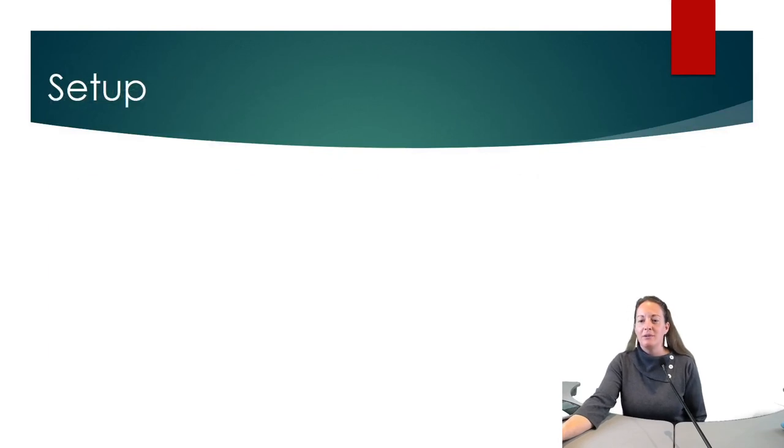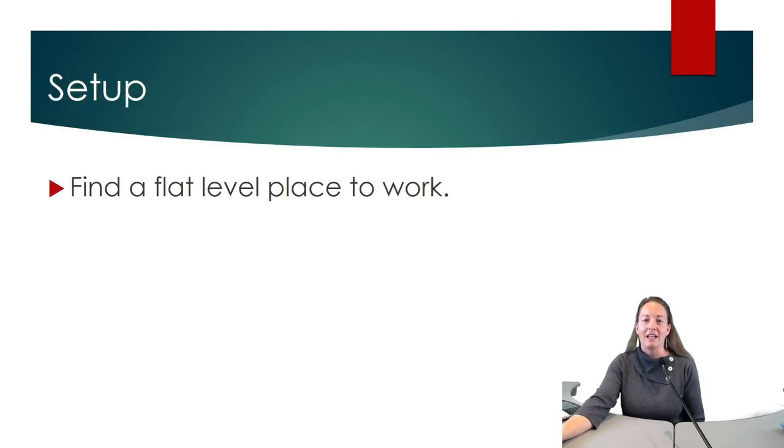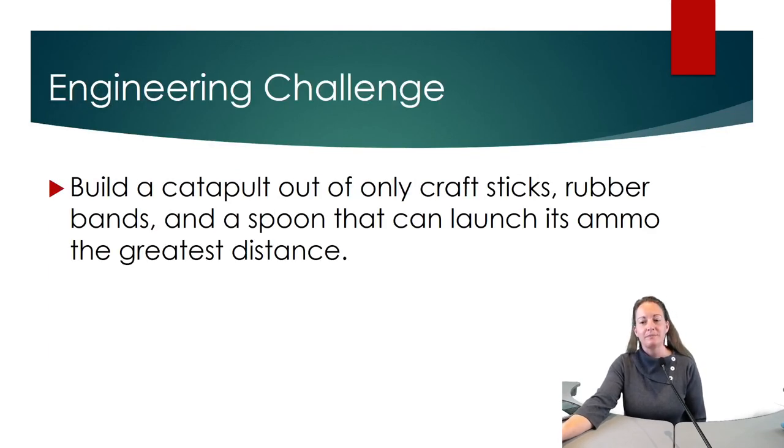To set up, you need to find a nice flat level space to work. Your challenge is to build a catapult out of only craft sticks, rubber bands, and a spoon that can launch the greatest distance. Make sure you find which ammo flies the best.